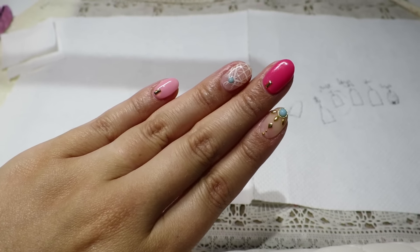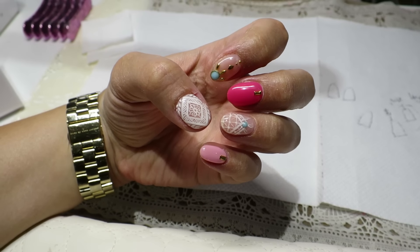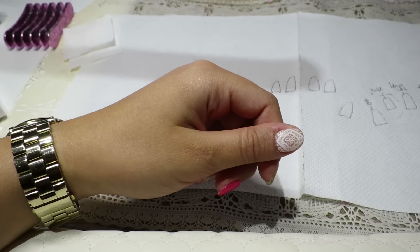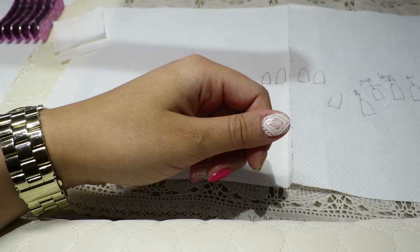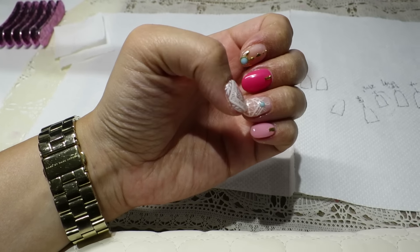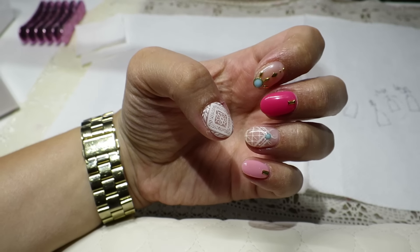My nails are done and I love them, they are so cute. They are inspired by mana nails — especially this nail is like an exact copy of one of her designs, so I'm going to link her Instagram down below. The other designs they had in the salon, but I guess those are also inspired by her. Yeah, I love it.